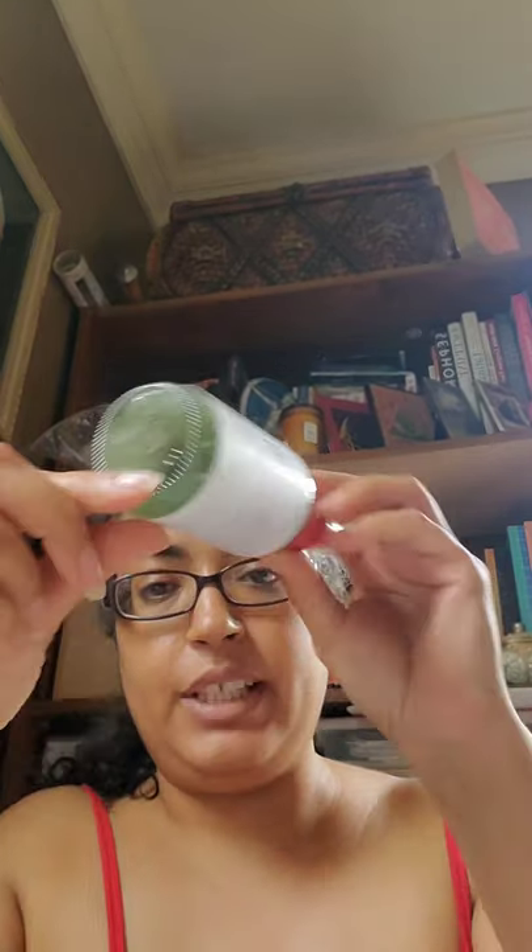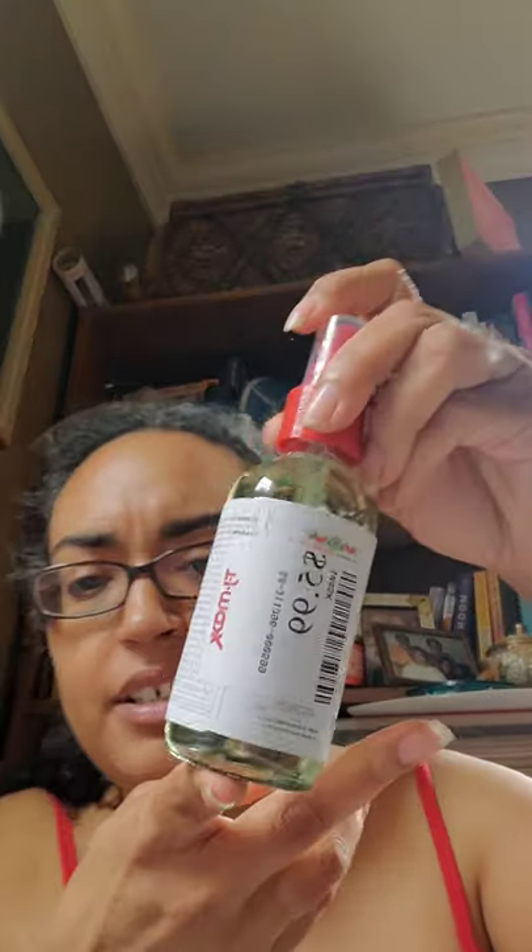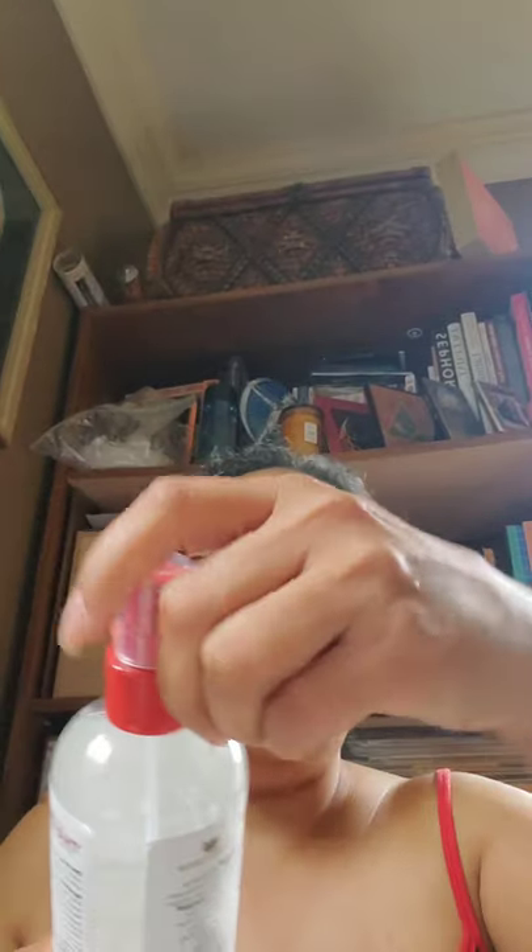I asked the lady unpacking stock what the price was since there was no other one like it and no price on it. She said $5.99. She gave me a sticker that covers everything, so I'll have to read about it on the Thayer's site. I also splurged and finally got myself the Thayer's coconut water scent alcohol-free facial mist for $7.99 — I'd been looking at it and talking myself out of it, but I finally went for it.